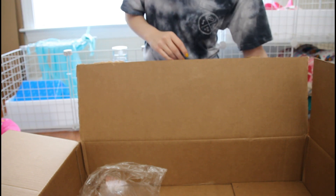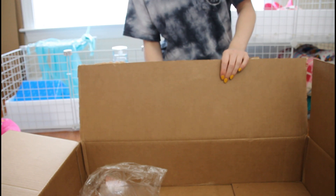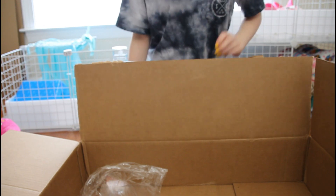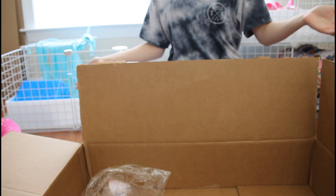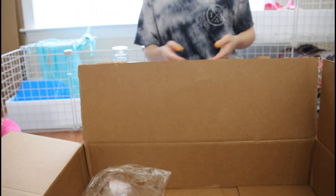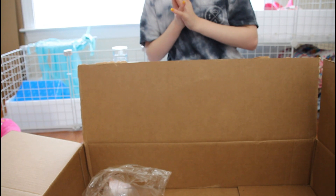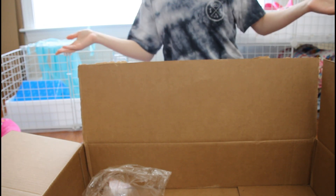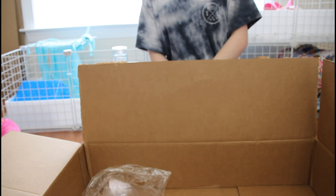And that concludes everything that I ordered — only a few toys, but the main things were those two big items. Anyway, that has been my Petco haul for now. That's all the items I've ordered; maybe I'll do another one in the future. I hope you guys enjoyed and I will see you all in my next video — bye guys!